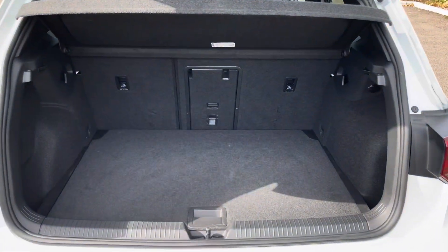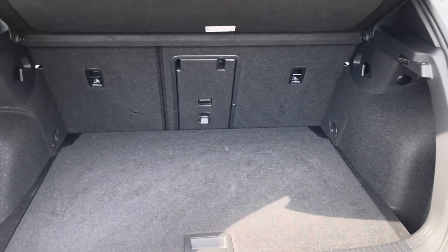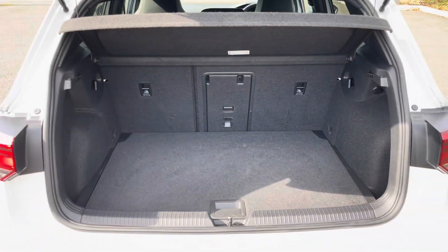Moving into the boot now, as you can see the boot provides a great amount of storage space for a car of this size, and you do have the option of folding the rear seats for any larger items if you wish to do so.